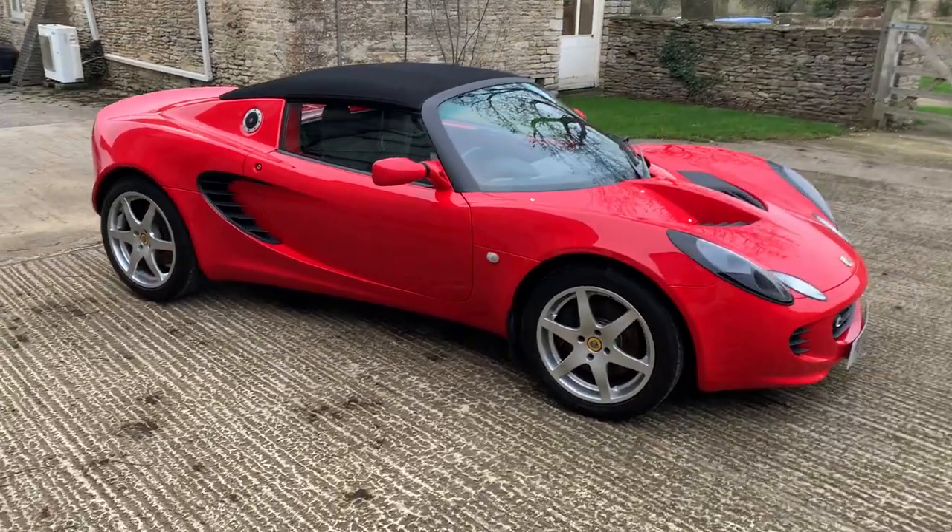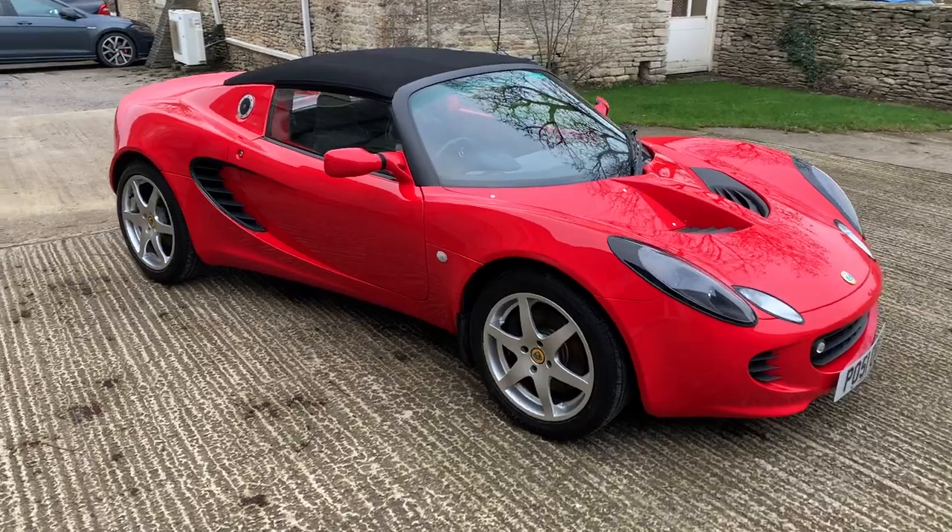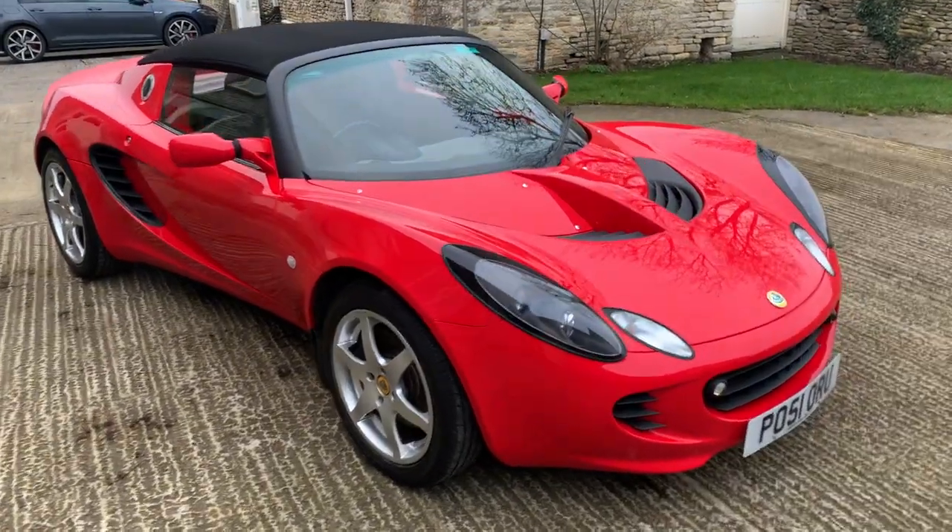Hello Cotswold Motors fans, welcome to our YouTube channel. We've got another walk-around video of one of our vehicles in stock.